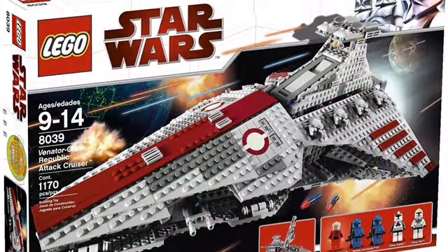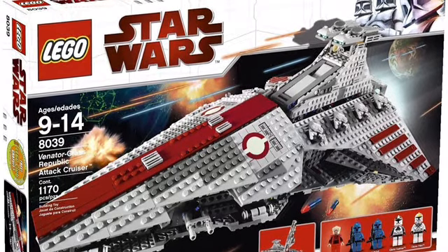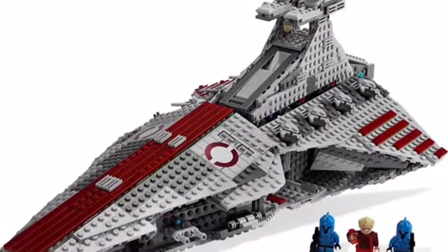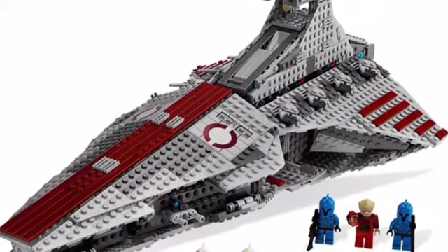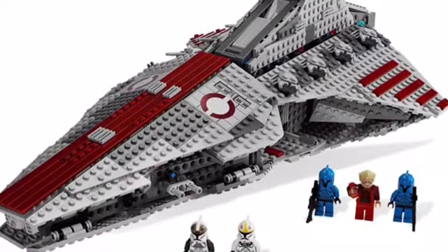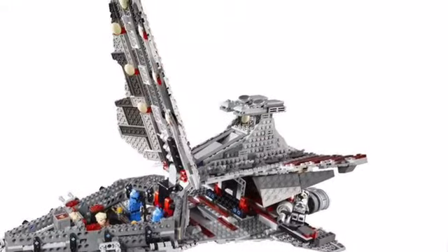Next up, we have the Venator Class Republic Attack Cruiser. This is kind of like the poster child for sets that need to be remade. There's plenty of demand — people want it — and the last one came out 10 years ago and it's the only one. I think it's a great set and it really should be remade. The old version looks alright; I love the colors on it and Venators in general just look really good. But the proportions are a little weird — it looks kind of chubby and clunky. I think they can make a new version, either another play set or a UCS version, and it would be really successful.